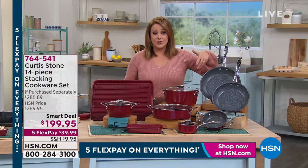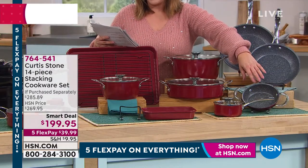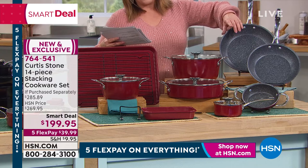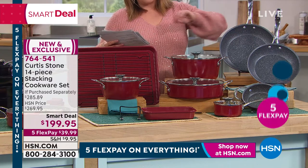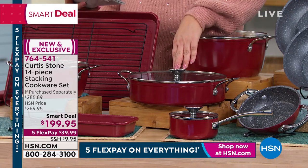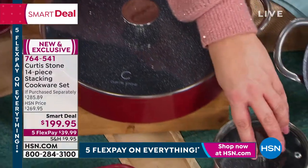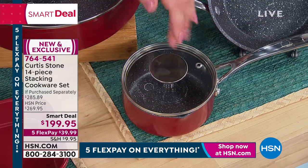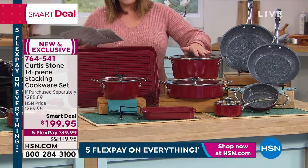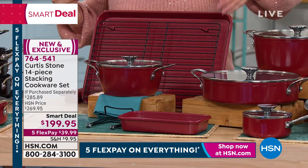You're getting the 6.5-inch fry pan with buffet handles, the nine-and-a-half inch, and the 11-inch — that one alone is $40. You're getting the 10-inch sauteuse with buffet handles and lid — that's $60 by itself. Also included: the little butter warmer with its own lid and a great little pour spout. All oven safe, all cooktops. You're also getting the 4.8-quart stock pot.